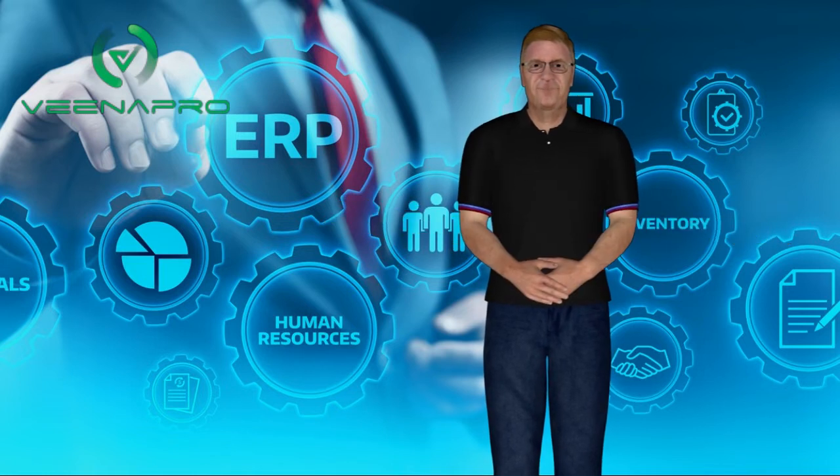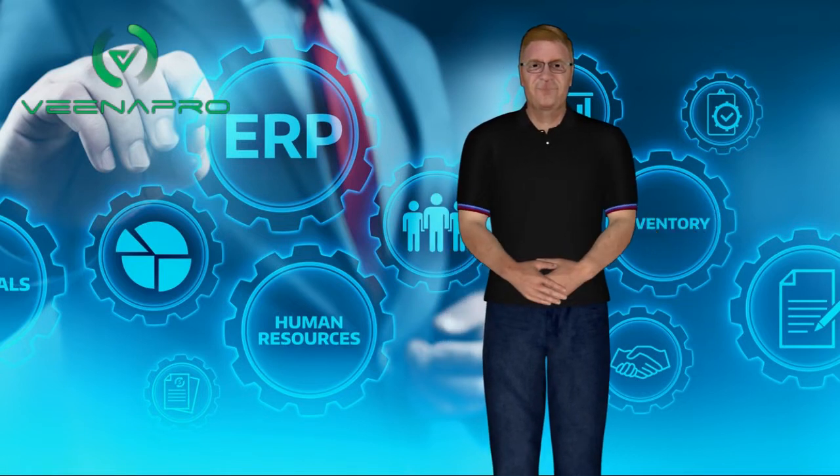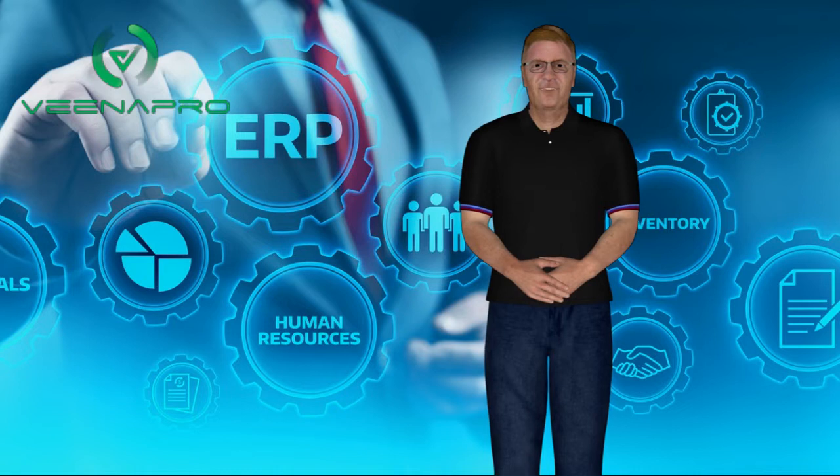Vena Pro is the easiest ERP solution for small and mid-size manufacturing, mining, logistics and supply chain, retail, finance, banking, insurance, healthcare, and more industries.